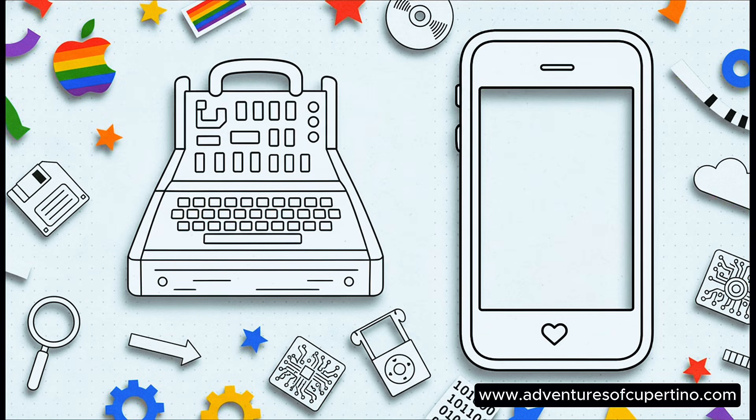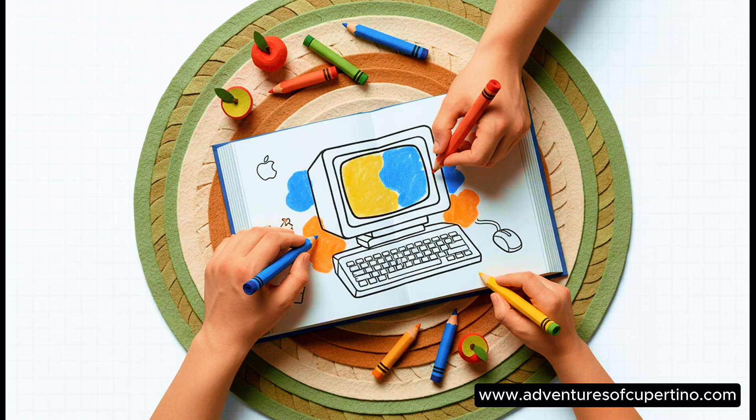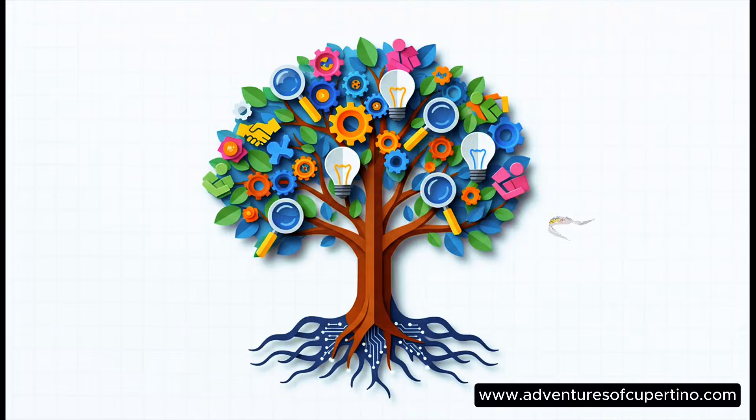So what's actually inside? 13 huge milestones for them to color and learn about, plus bonus puzzles and other activities to keep the fun going. And that's the key — it's not just a book, it's a shared family experience. For just $9.99, you're getting way more than just paper and ink. You're really investing in curiosity, creativity, and connecting with your kids.